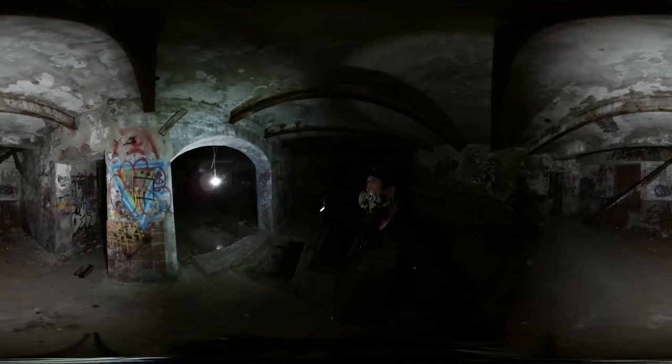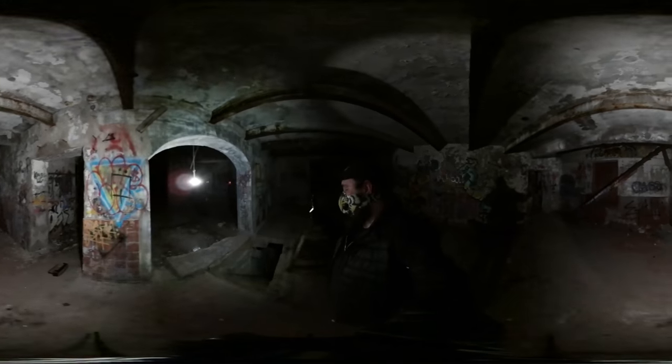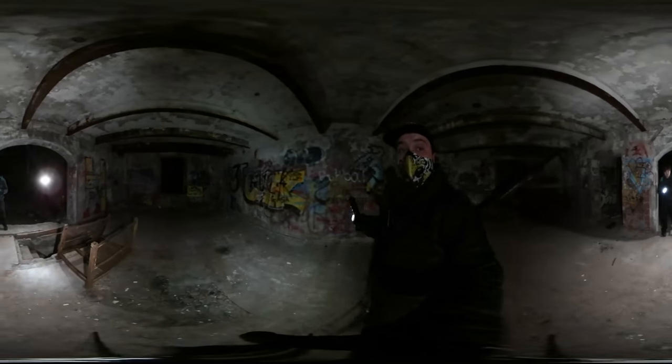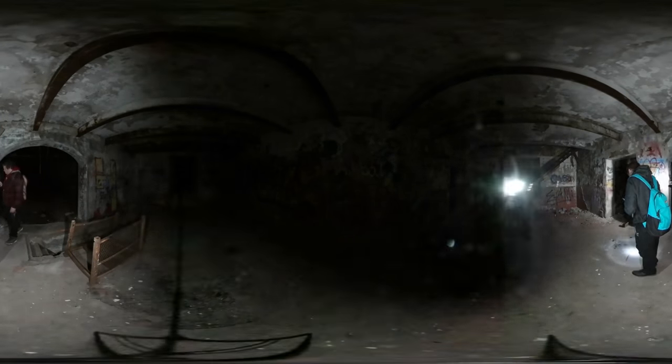It's like a catwalk — that was there the last time I came. Did you guys notice the old... it's like a butcher shelf?